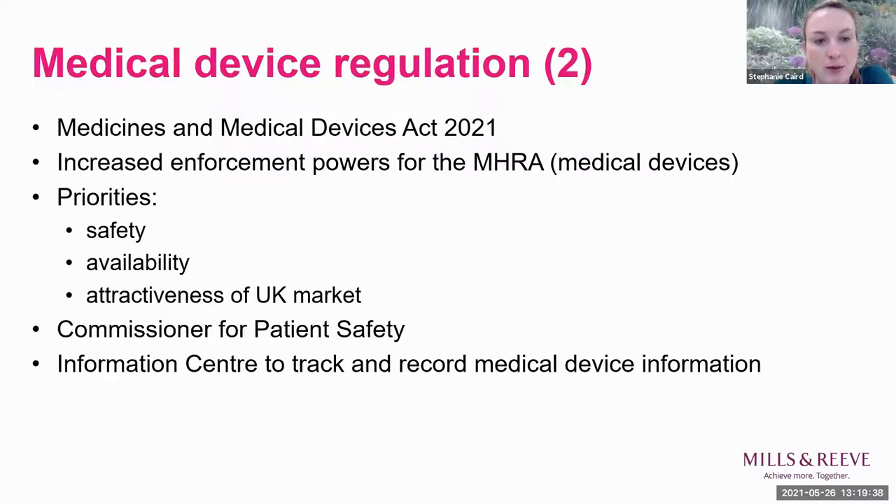We also now have the Medicines and Medical Devices Act 2021, flowing from the Cumberlege Review recommendations. It gives the MHRA increased enforcement powers. The priority was to ensure safety, availability and attractiveness of the UK market. There are provisions to help innovators, a Commissioner for Patient Safety, and a new information centre to help track and record medical device information.